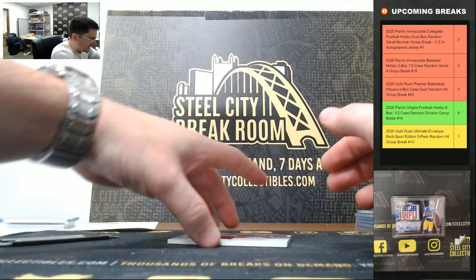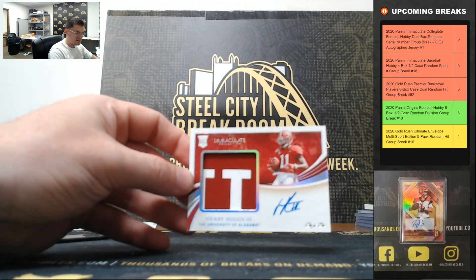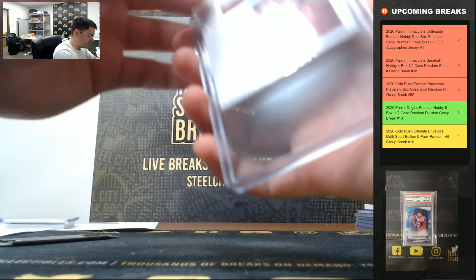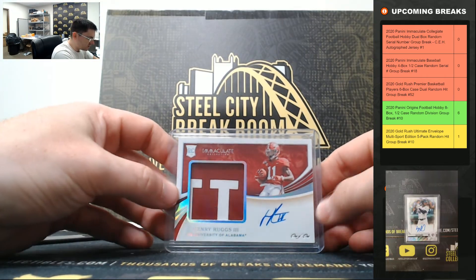And last — Henry Ruggs one of one! Two boxes, two one-of-ones. Nice hits, J! Henry Ruggs one of one.